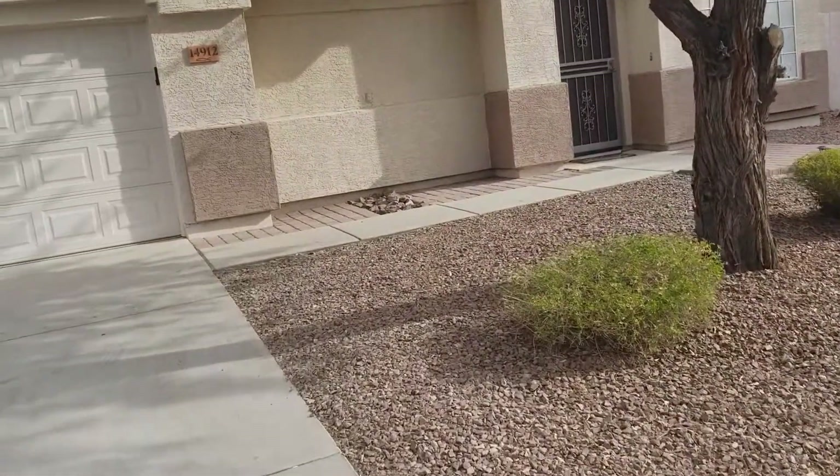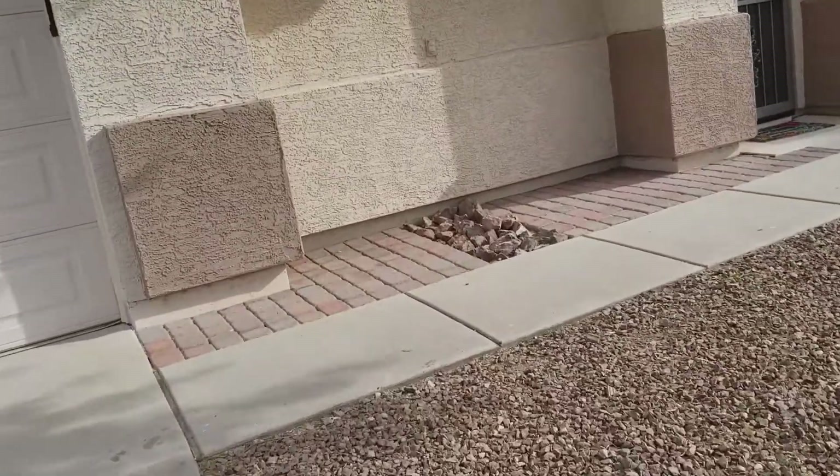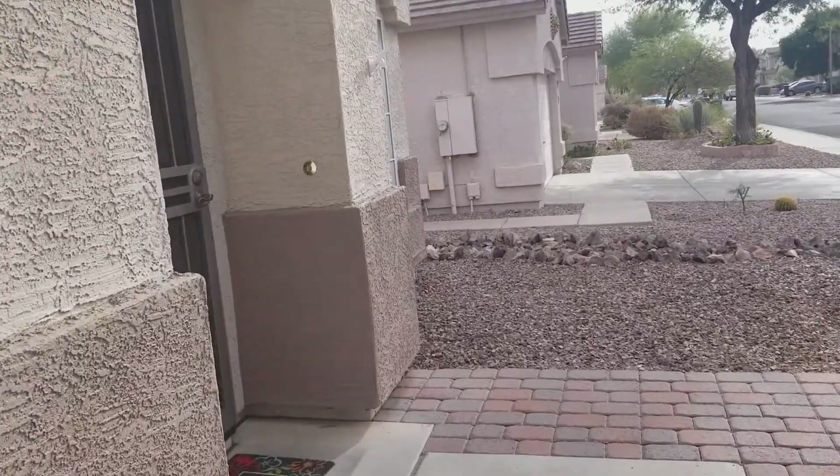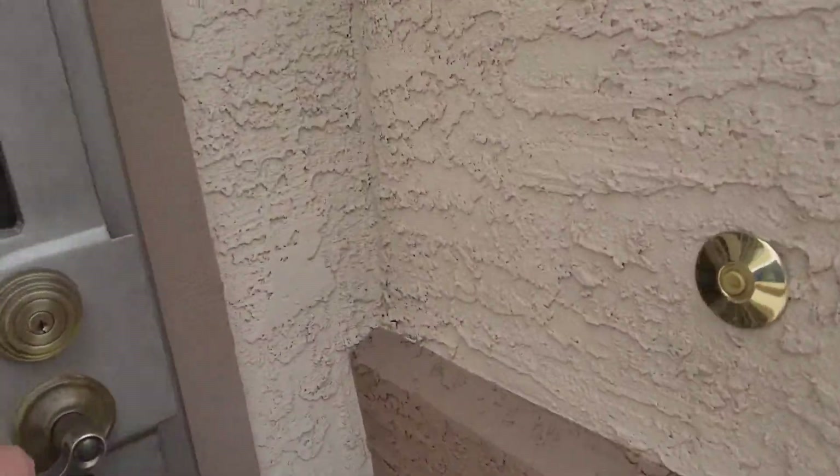Four bedrooms, two and a half bath, 1,938 square feet, listed at $249,990. Today is day one on the market — I don't even have a sign or lockbox. I've been working with the agent to gain access.